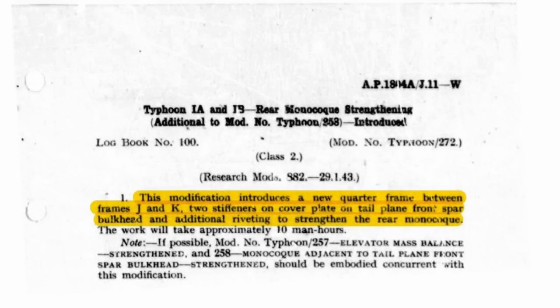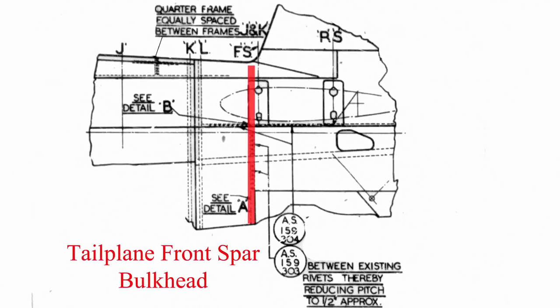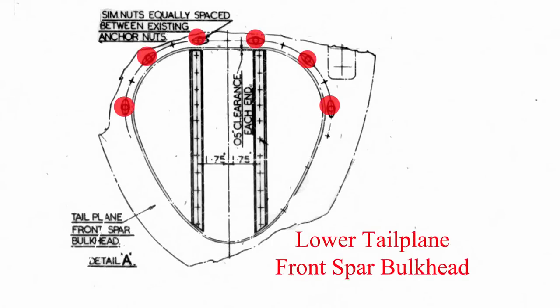Next in line is Typhoon modification number 272, and this is an interesting one — you can actually see it here. That frame didn't exist on early Typhoons; that is frame JK. Modification 272 introduces frame JK as only a quarter frame, again because of buckling forward of the transport joint. The quarter frame segment was placed at the top of the fuselage and eventually replaced with an entire new frame. Additionally, modification 272 had work done in the rear monocoque section: on the lower side of the forward tailplane spar bulkhead there's a large oval access hole, and with 272 there is an introduction of two stiffening channels and additional fasteners to hold that access door in place.